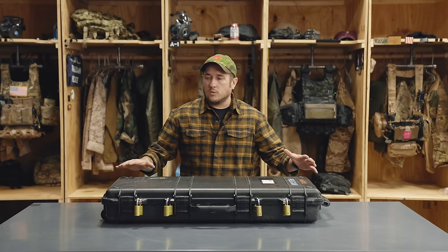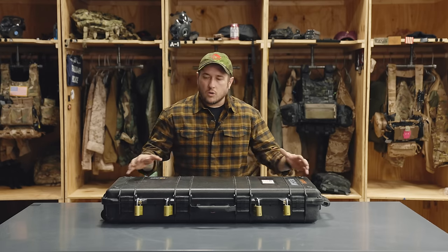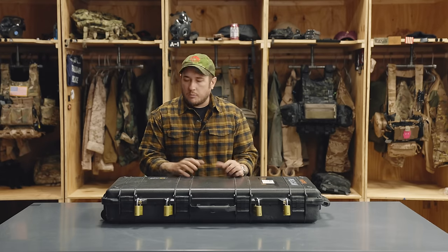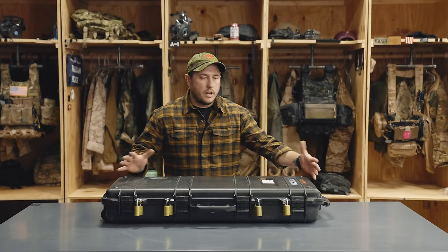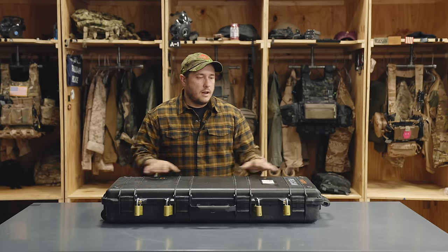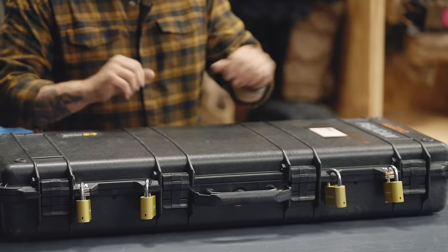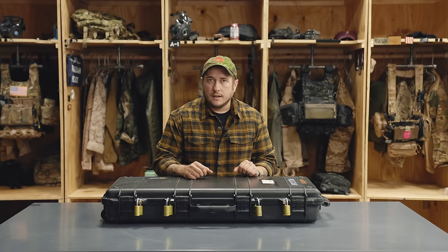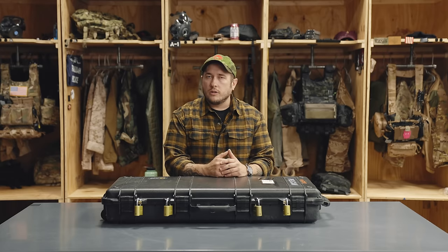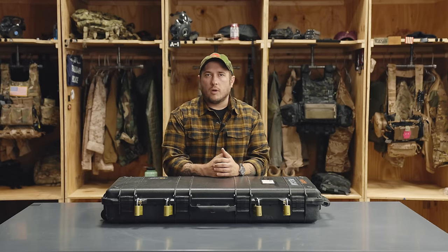The first thing we're going to talk about is how we store the firearm and what we store it inside of. Per regulations on most airlines and definitely with the TSA, your firearm has to be stored in an unloaded configuration inside of a hard case that can be locked. Right here we have a Pelican 1700 — this is your standard M4 carbine size case — but it could be any Pelican case, as long as it locks. It doesn't even have to be a Pelican; it can just be another hard-sided case. This one has four lock points — two reinforced and two not. I have four padlocks on the outside, and you do in fact need to have a lock for every hole on your case.